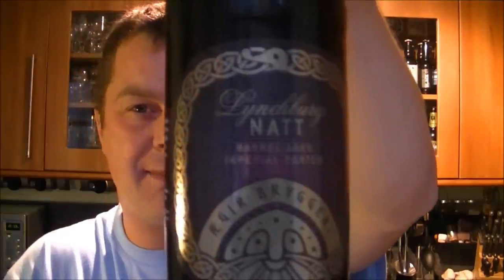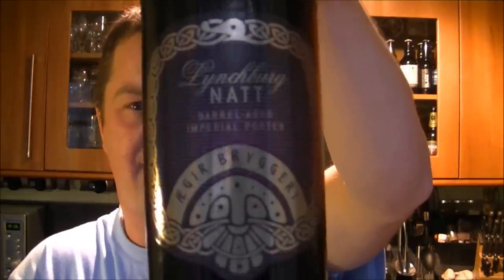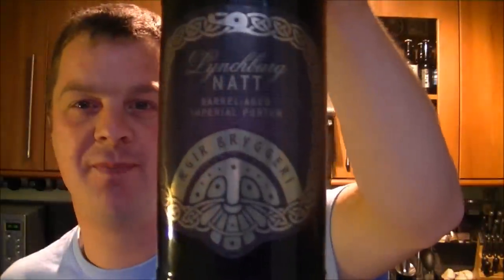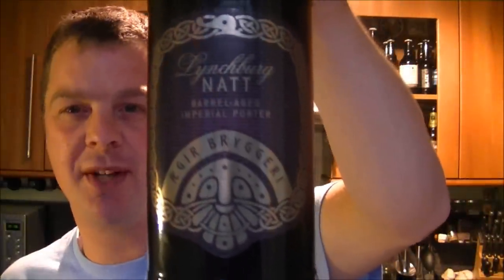I just love the name Imperial Porter. It is so much better than wine, red wine, white wine — Imperial Porter. Doesn't that roll off the tongue better?